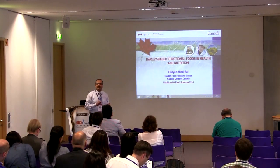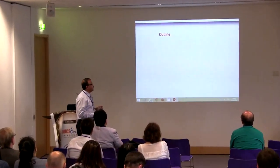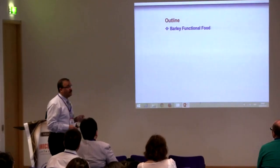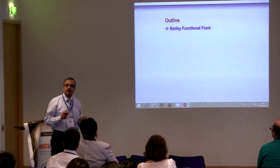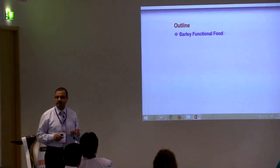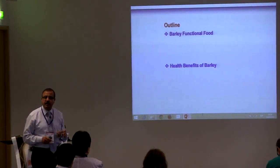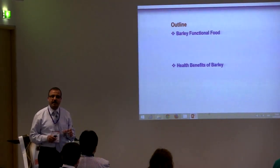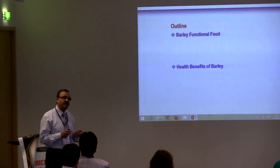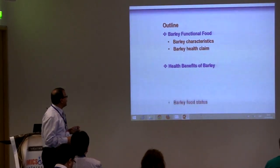So it's a little shift from genes to food. My presentation includes two parts. In the first part, I will be talking about barley as a functional food. In the second part, I will be talking about health benefits of barley — in particular, the effect of barley on glycemia and satiety.